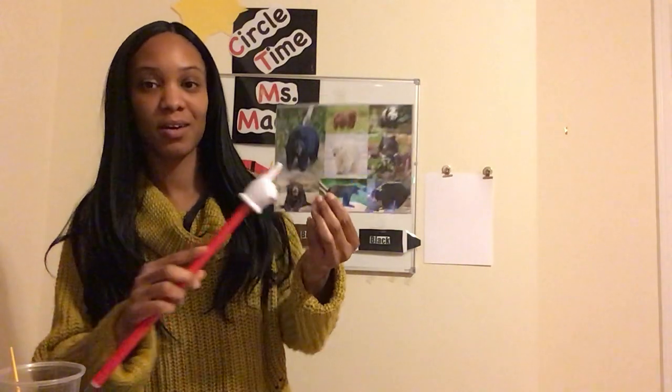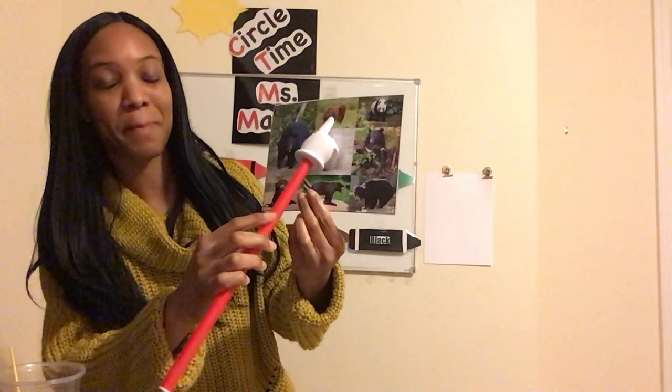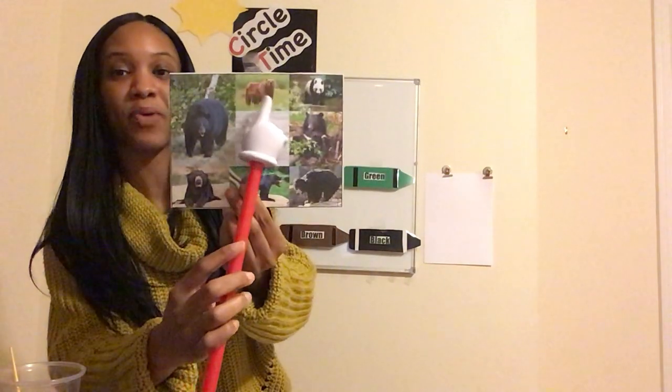So now I have a question for you. What color are bears? Bears can be black, bears can be white, some bears can be brown, just like this brown bear that we're learning all about this week.